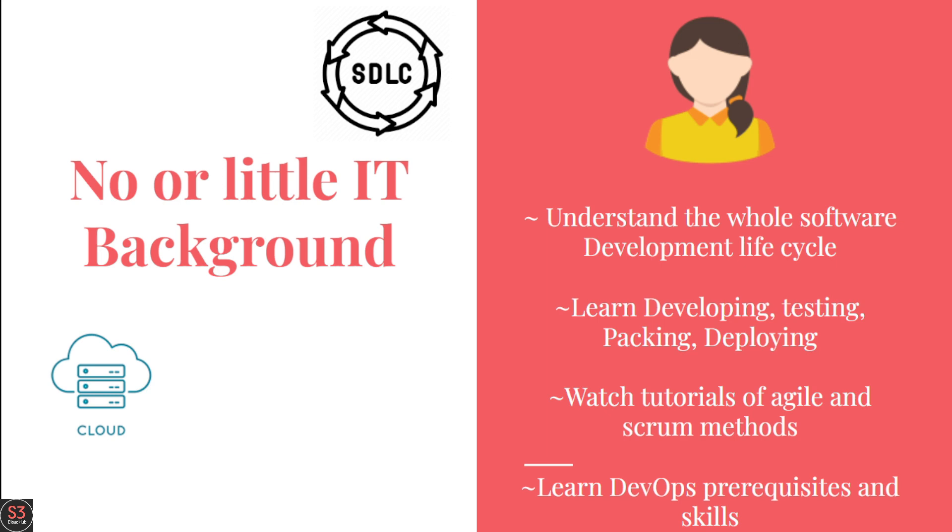You will easily be able to work with Docker and Kubernetes. DevOps is about automation, and development is automated.